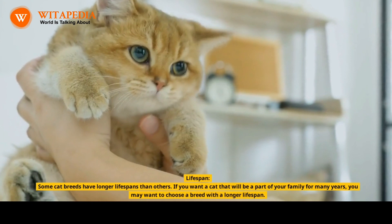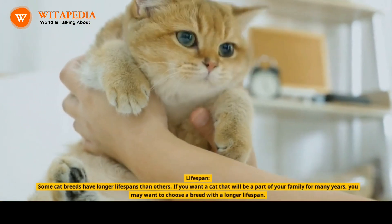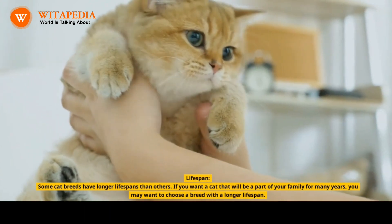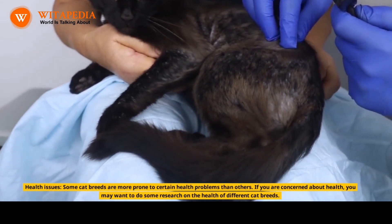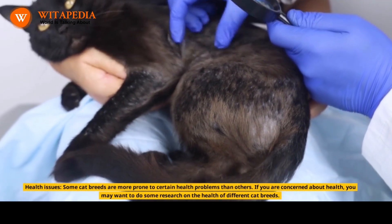Lifespan: Some cat breeds have longer lifespans than others. If you want a cat that will be a part of your family for many years, you may want to choose a breed with a longer lifespan. Health Issues: Some cat breeds are more prone to certain health problems than others. If you are concerned about health, you may want to do some research on the health of different cat breeds.